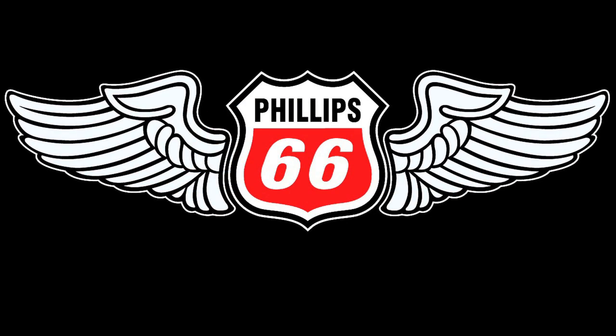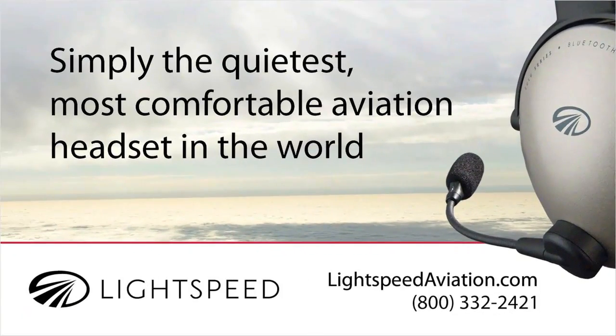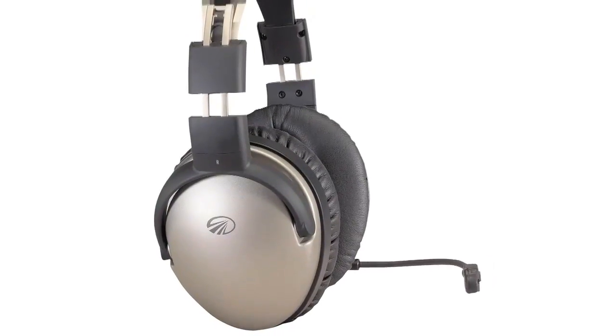This video is brought to you by Phillips 66 Aviation, the most trusted wings in aviation, and by Lightspeed Zulu, simply the quietest, most comfortable headset in the world.